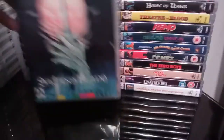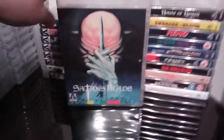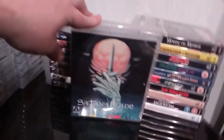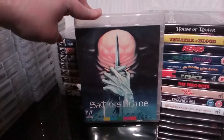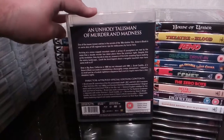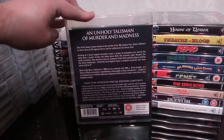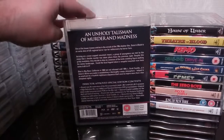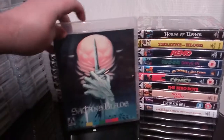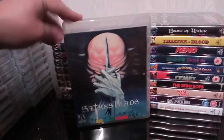Next up is another 80s slasher — Satan's Blade. It was decent, it was alright. Nothing spectacular, but it's another one of those obscure 80s slasher films. Arrow just keeps bringing them out, and it's got a couple of decent extras. Nothing too spectacular, but they're giving the collector what they want.